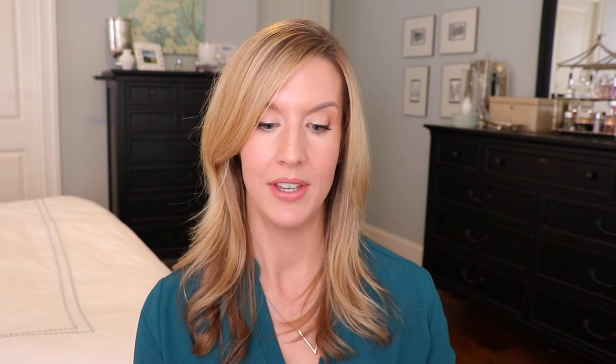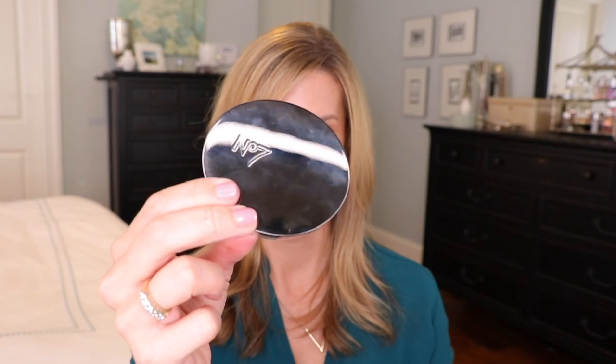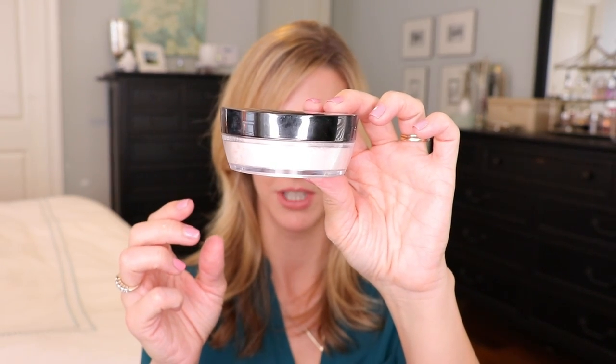The next powder is the drugstore option — I'm just sorry I didn't discover this years ago. This is the Boots No7 powder. It's roughly $12.99 for about 0.7 ounces of product, which comes out to about $18.56 for one ounce — I think that's pretty good for such a fabulous powder. There's no alteration in color to my makeup, I can use it under the eyes and all over the face, it just gives a soft effect. It's very finely milled and light-diffusing. I got it at either Ulta or Target.